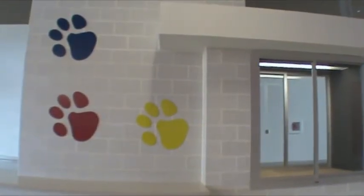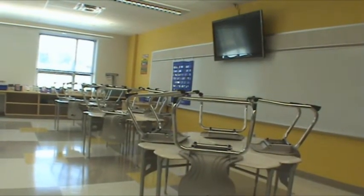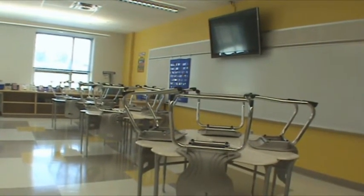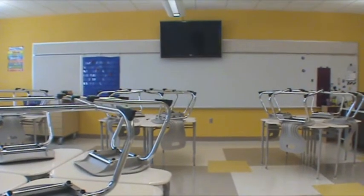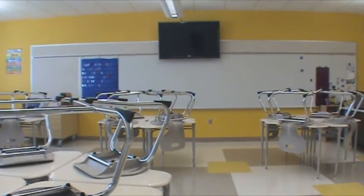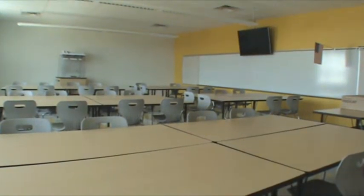The classrooms were designed so that there were five classrooms on a team. Four of them will be used by regular education, and there will be learning support, ELL, and different kinds of teachers using that fifth one. On every pod there are two small group instruction rooms that can be used for small groups, make-up testing, whatever.